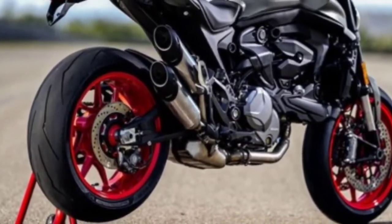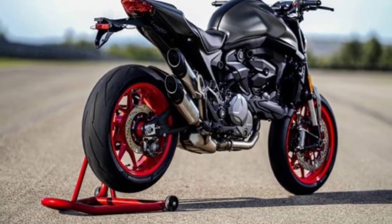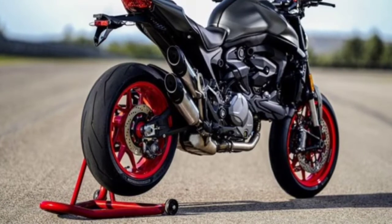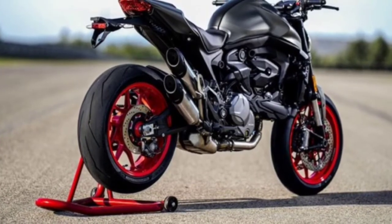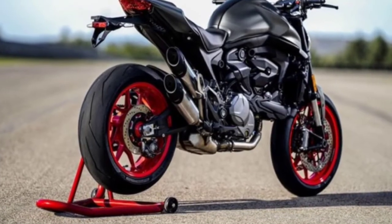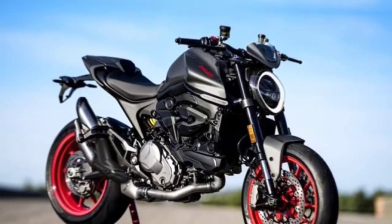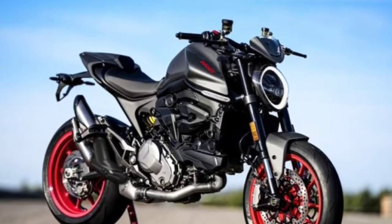Chassis: tubular chromoly steel trellis frame with cast aluminum subframe. Wheelbase: 1,450 millimeters (57.1 in). Rake: 24 degrees. Rear suspension: double-sided swingarm. Front suspension: Marzocchi 43 millimeters upside-down forks with 120 millimeters (4.7 in) front wheel travel.